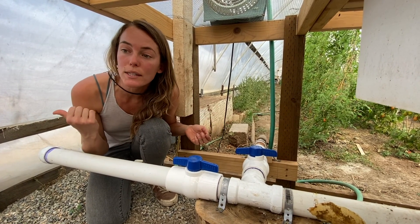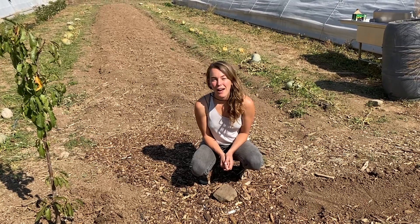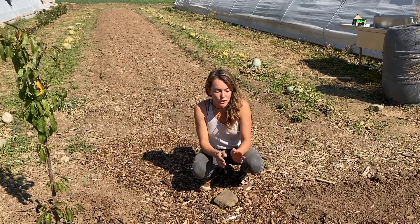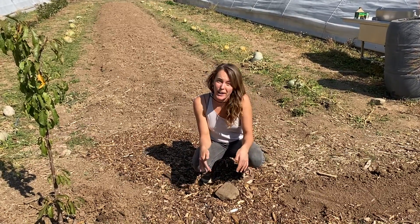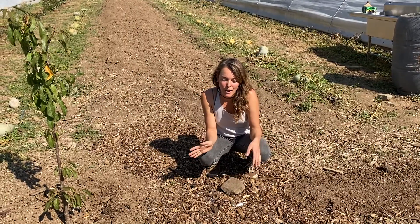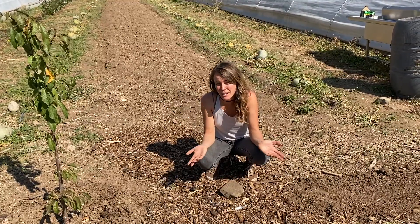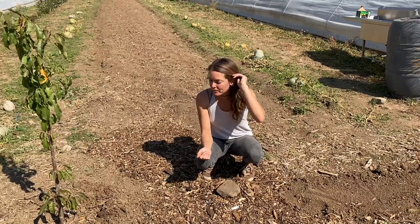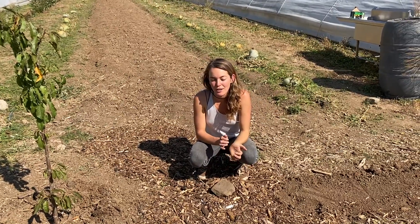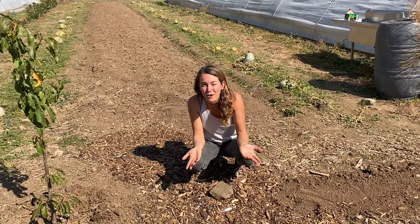Now let's go outside and see where the water is flowing. Here we are at the finished installation. This whole installation — with the plumbing, buckets, and lids — cost under $100. We got everything we needed at the local hardware store, or we just found what we needed around here, like the buckets. This is a really attainable project.